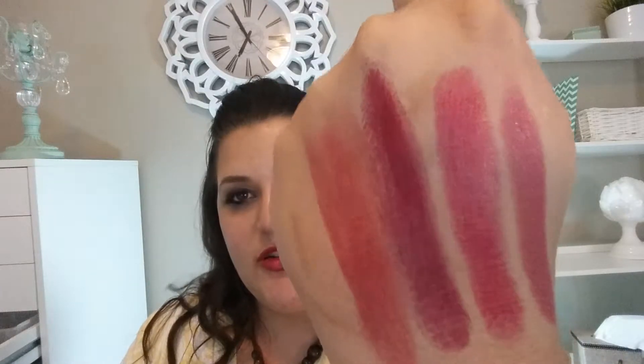This is the Rouge Volupte Shine in shade 17, and this one is kind of a little bit in between the ones I just talked about. I'm realizing I have a total taste — they're all very similar. I can't remember the names of all of these, I wish I did.